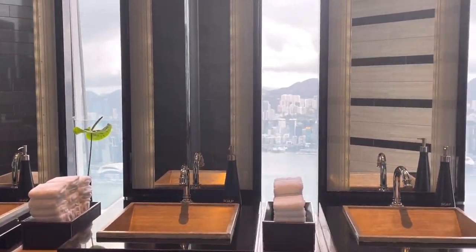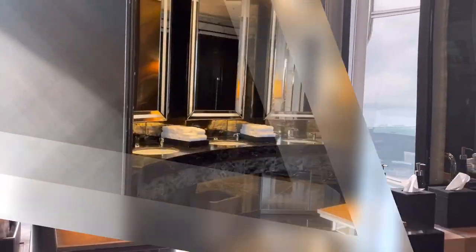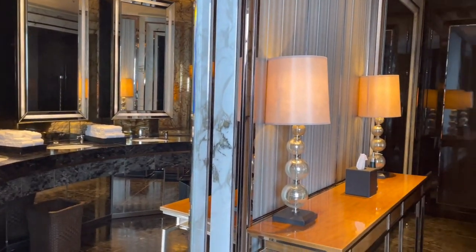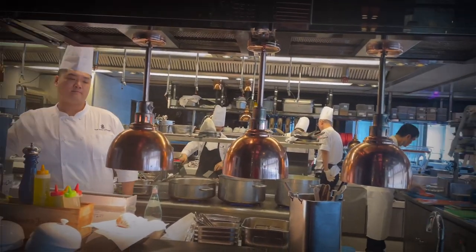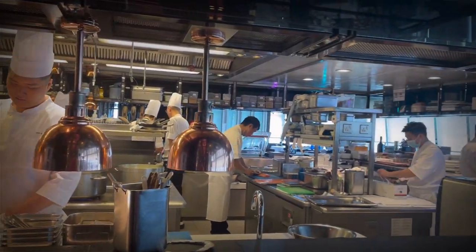Amazing washroom — you can view Victoria Harbour from there. Let's meet the chefs behind all these great foods.